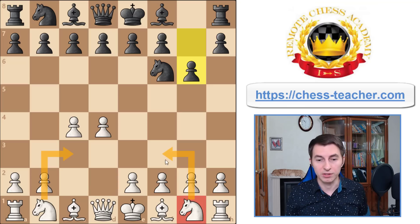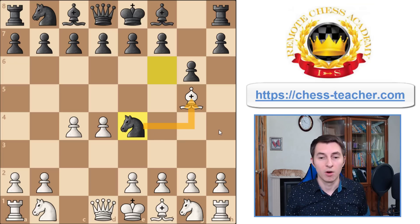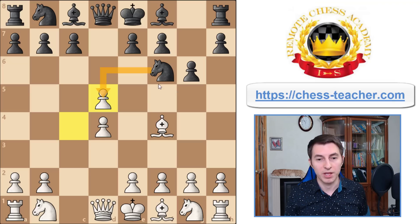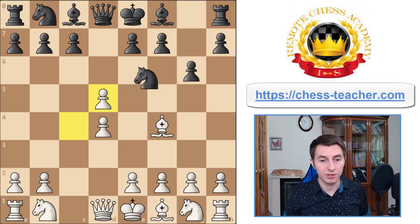Therefore we do know for sure that this knight needs to be placed on c3. Same thing for the other knight - we know it needs to be placed on f3 because there aren't many other good squares to choose from. We aren't sure about the dark square bishop, because if you develop it too early, maybe black will attack it and gain an extra tempo. Or if you develop the bishop to f4 early, black may try to take advantage of that and again gain an extra tempo attacking your bishop because you defined its position too early without a significant reason.